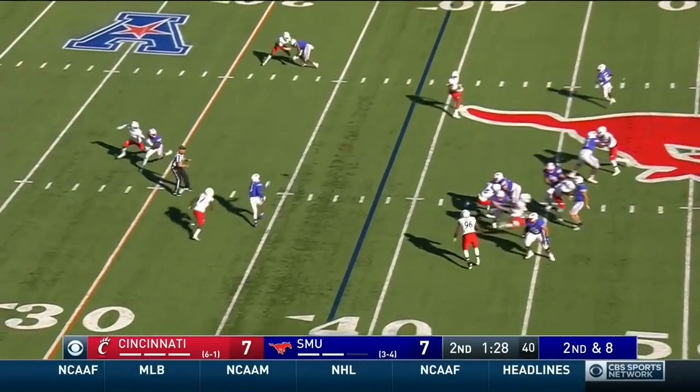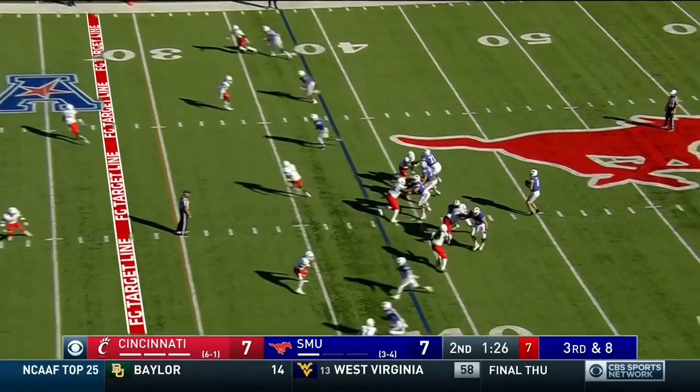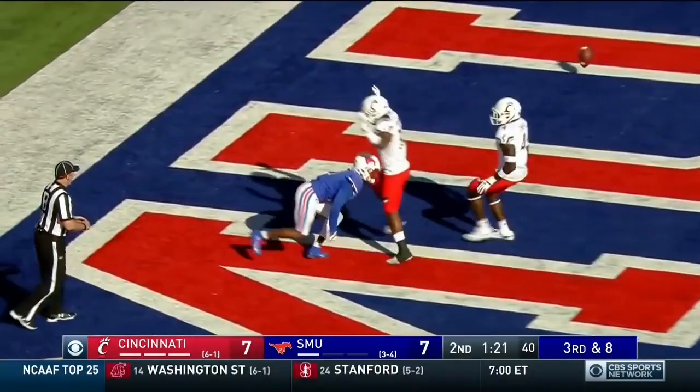Second down for Hicks — throws it over the middle. Prochet tries for the one-handed grab but not this time. Big play throw-down — Pitts provides pressure, hits Hicks, deep ball incomplete. Prochet near the goal line.